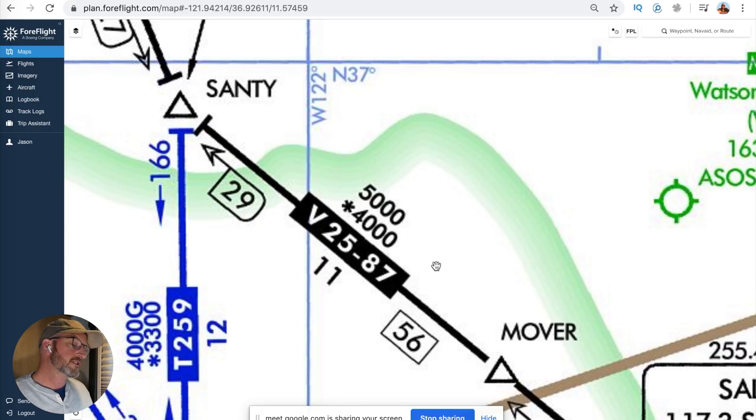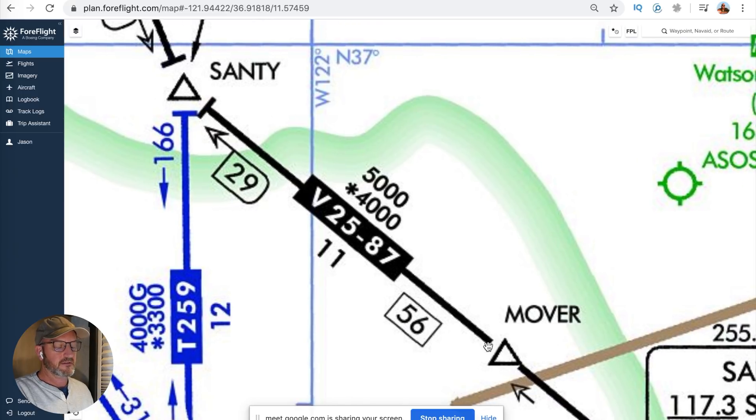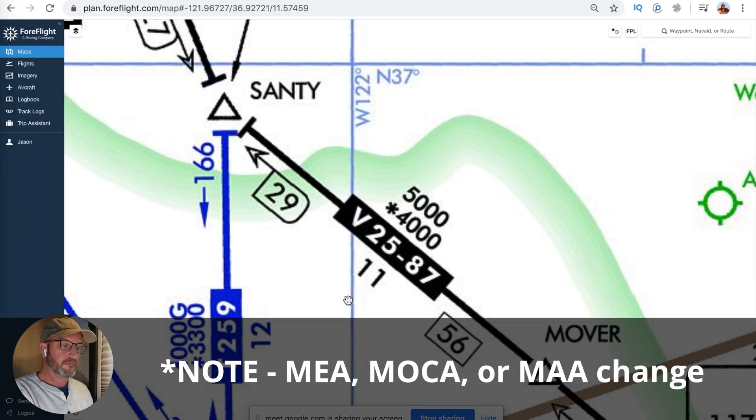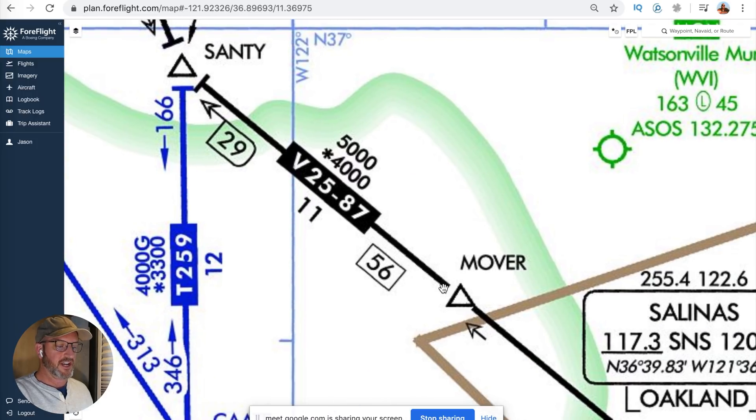— I don't. — That's only obstruction clearance, not nav signals. So we call that the MOCA, minimum obstruction clearance altitude. So if you had a problem — for example, you were picking up ice and the freezing level is at 5,000 — you know that if you fly at 4,000 you're not going to hit anything. So for whatever reason I need to descend: at 4,000 I won't hit anything, but I'm no longer guaranteed the navigation signals. Now if we look along this segment of the airway, over here by Santee you see it has this perpendicular end cap, but over here by Mover it doesn't. That tells you that the MEA is about to change. When you see this little perpendicular end cap, you know that the MEA is about to change to something else. Over here by Mover the MEA does not change, so there's no little end cap.